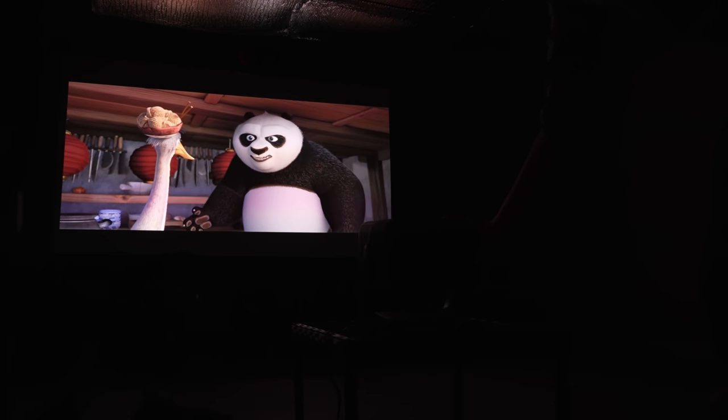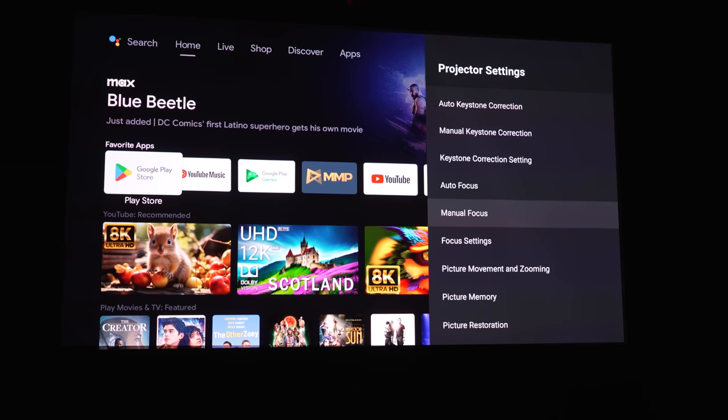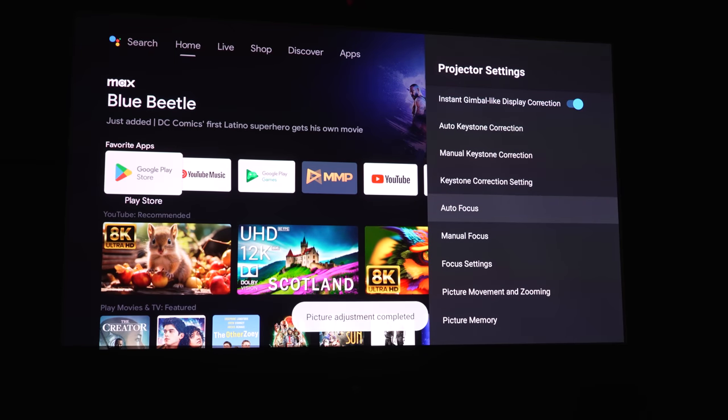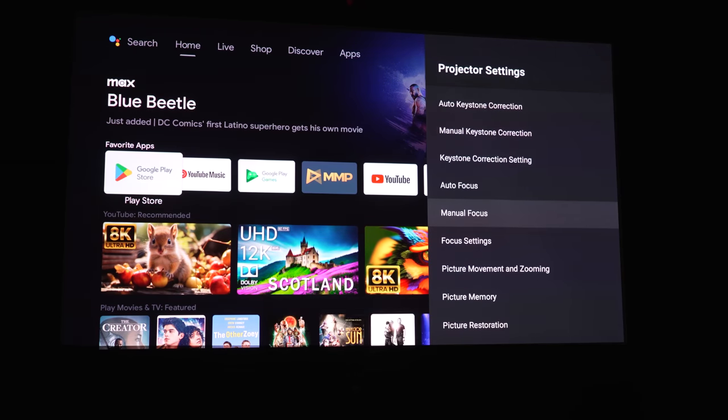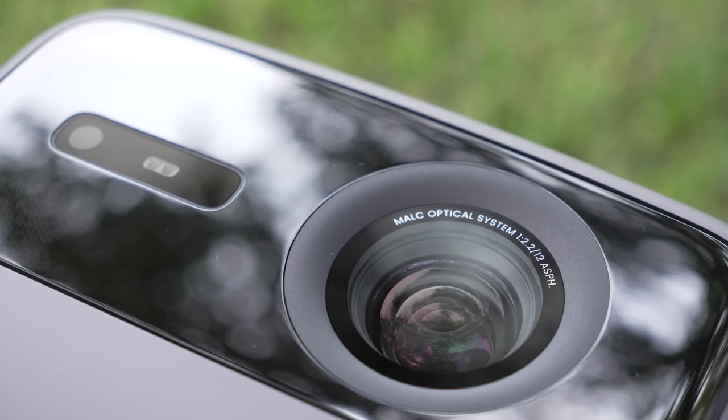Not only is this projector aligning itself properly on a screen, but it's also auto-focusing so you don't have to manually adjust the focus. Even if you move the projector five feet back, it will auto-focus and ensure the image is nice and sharp. You can go into settings for fine-tuning, but in the couple of weeks I've had it, I've never once had to.